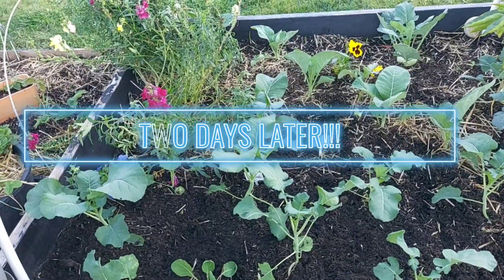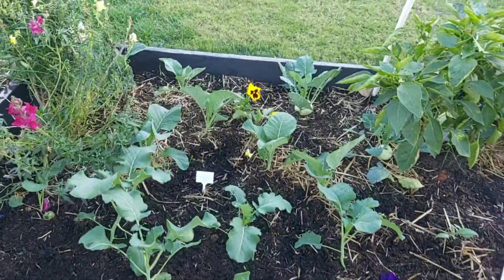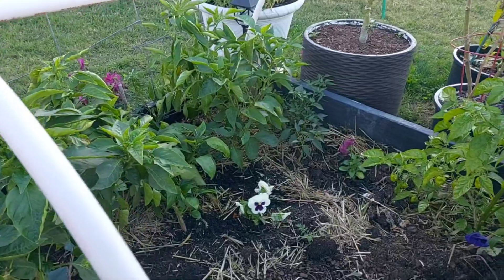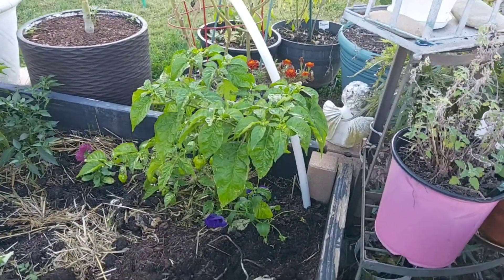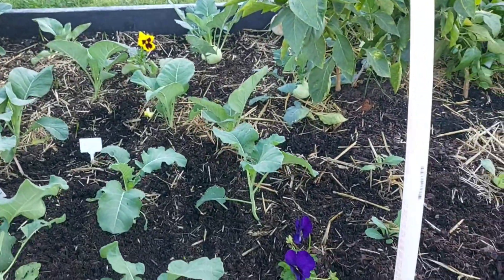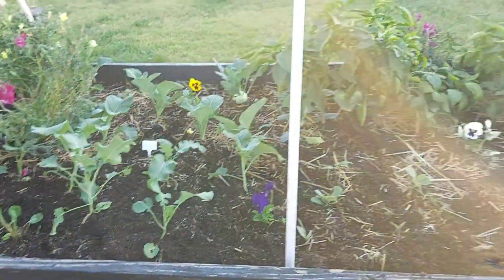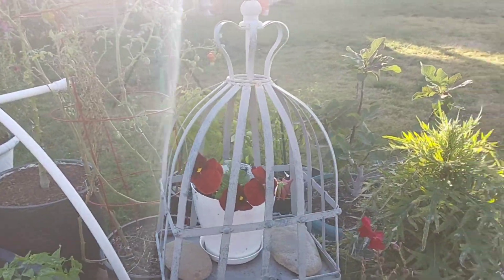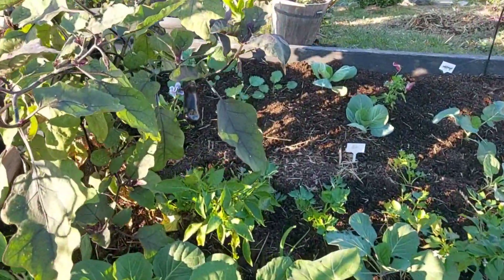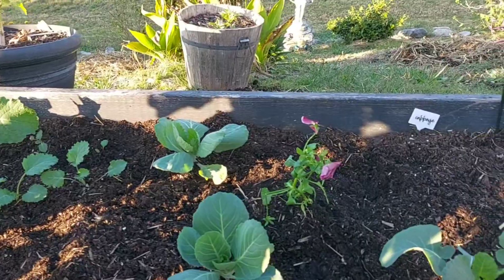Hey guys, I just finished planting the pansies and I will show them to you. I do have some in some pots, and I'm thinking by the time everything grows up, you may not be able to see them. Of course, these peppers over here will be coming out. Just a little color over here. And I did put that purple-looking color in — and that color right there is nice.